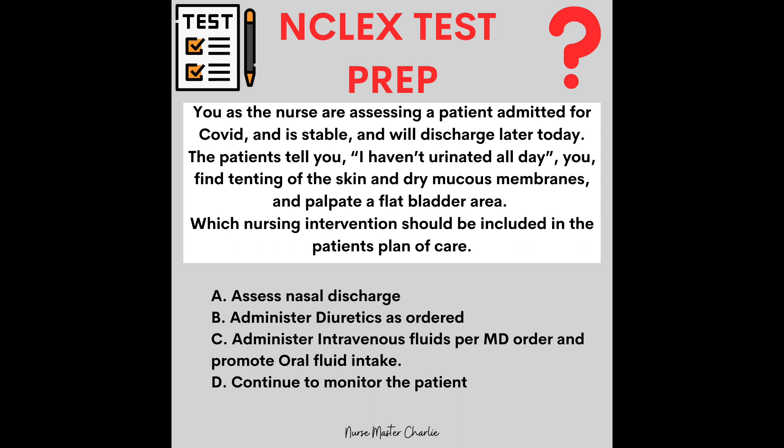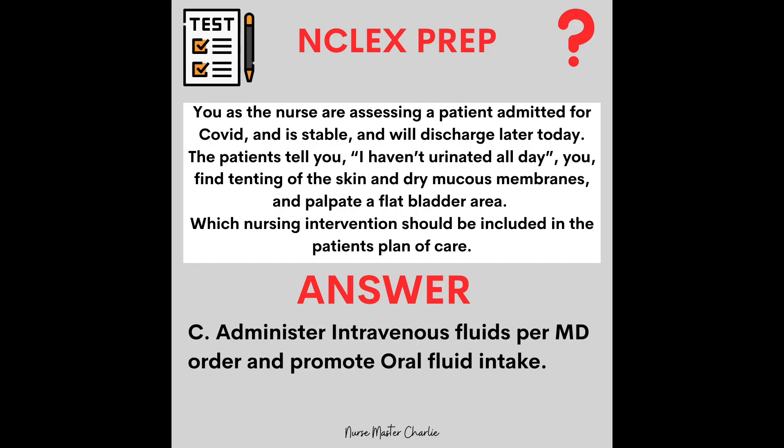Now let's put that information into action with an NCLEX-like question. You are a nurse assessing a patient admitted for COVID who is stable and will discharge later today. The patient says, 'I haven't urinated all day.' In your assessment, you find tenting of the skin, dry mucous membranes, and palpate a flat bladder area. Which nursing intervention should be included in the plan of care? A: Assess nasal discharge. B: Administer diuretics as ordered. C: Administer intravenous fluids per MD order and promote oral fluid intake. D: Continue to monitor the patient. The correct answer is C — the patient is dehydrated and in need of fluid.